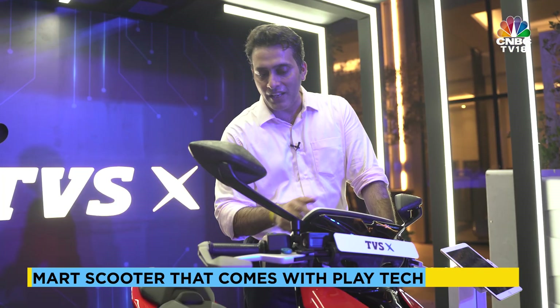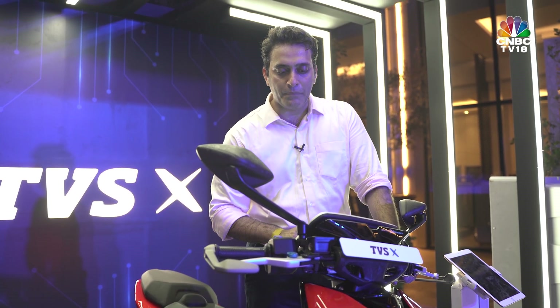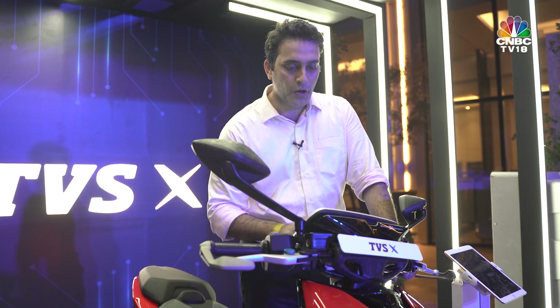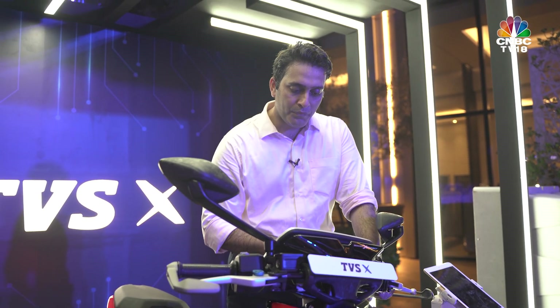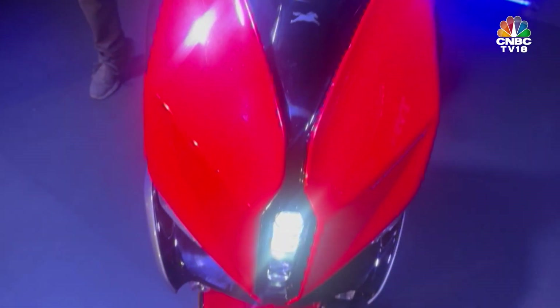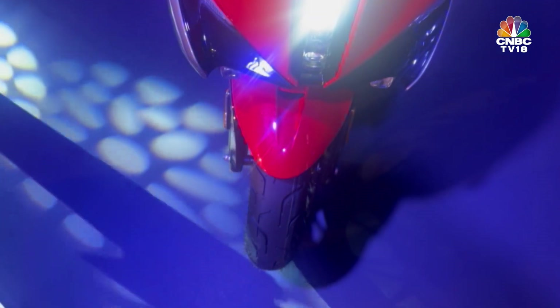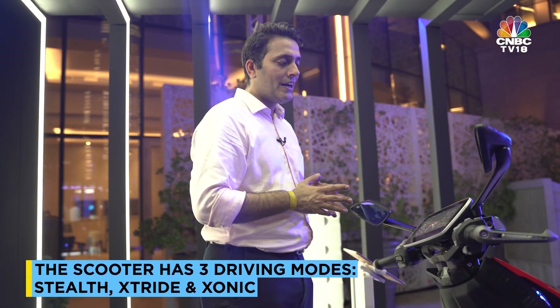There are games as well — so for example, if you're stuck at a traffic intersection, you can play a game for a short while. Some of the important features are navigation, mapping, and charging stations. This scooter will give you a sense of the charging stations in your area, so if you're running out of charge, you don't need to worry too much — the scooter will show you where you can go immediately to charge your vehicle. You get 3 riding modes with this vehicle as well.